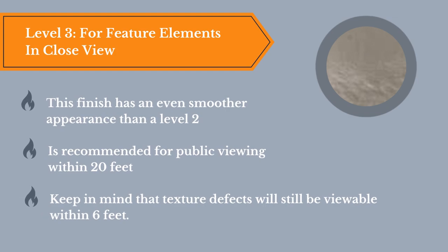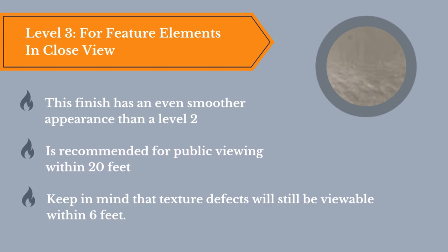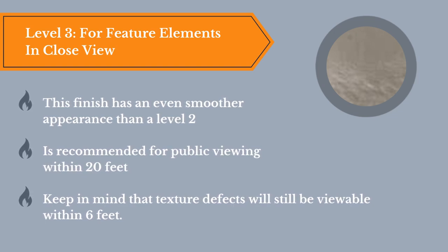Level 3, for feature elements in close view. This finish has an even smoother appearance than a level 2. It's recommended for public viewing within 20 feet. Keep in mind that texture defects will still be viewable within 6 feet with this finish.